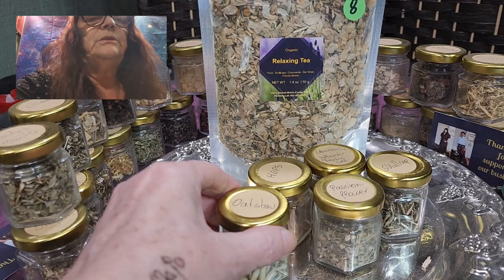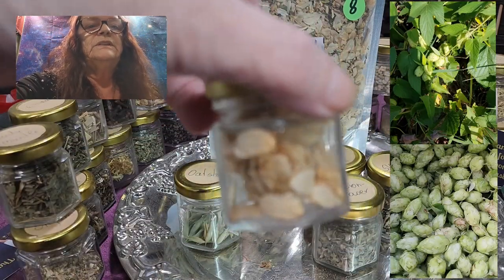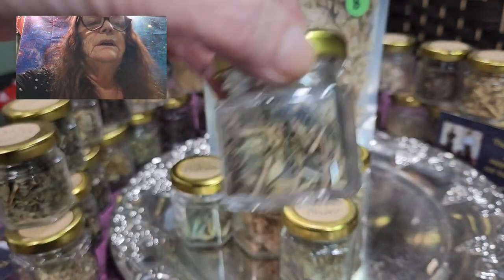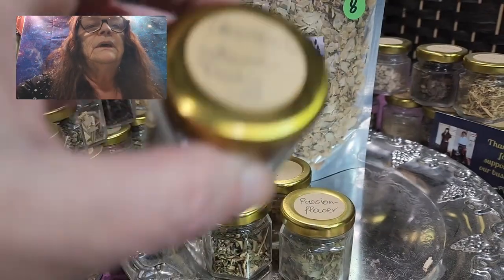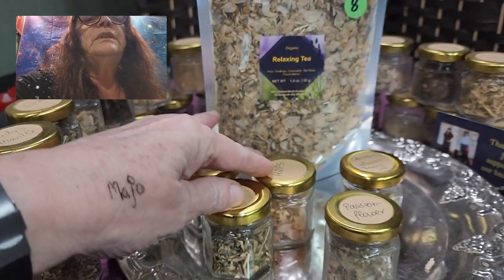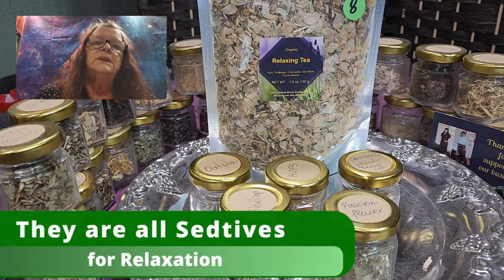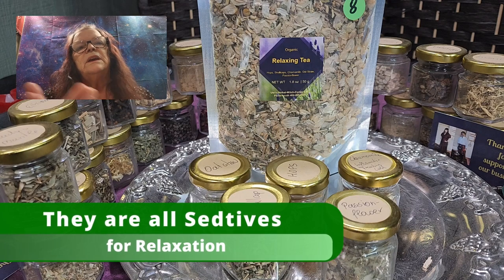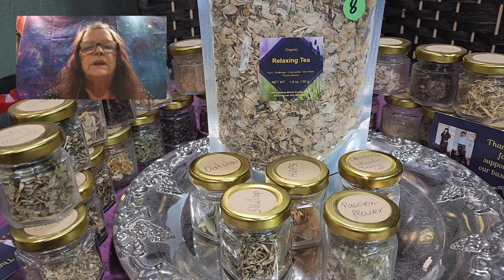This here is oat straw. Hops are known for relaxation. Passionflower — relaxation. Combined with skullcap — very relaxing — and another one which is chamomile, also relaxation. So you see we have in this tea blend five different ingredients, and we call them sedative because you are getting relaxed. I wouldn't drink it when you don't want to go to bed — if your day is over and you are winding down, then go ahead and drink a cup of relaxing tea.